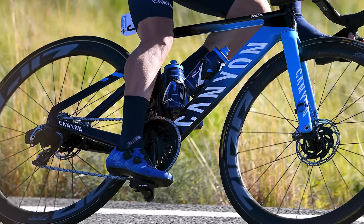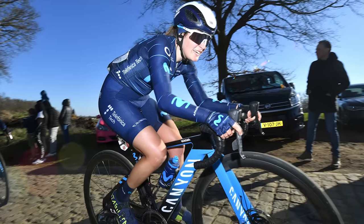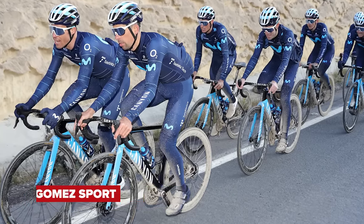Movistar next, and to keep things fair and simple, they have kitted out the women's and men's teams exactly the same. That means the latest Canyon Aeroad fitted with SRAM Red eTap AXS, Zipp wheels, and Quarq power meters. In addition to that, they're going to use Fizik saddles, Continental tires, and Garmin head units.